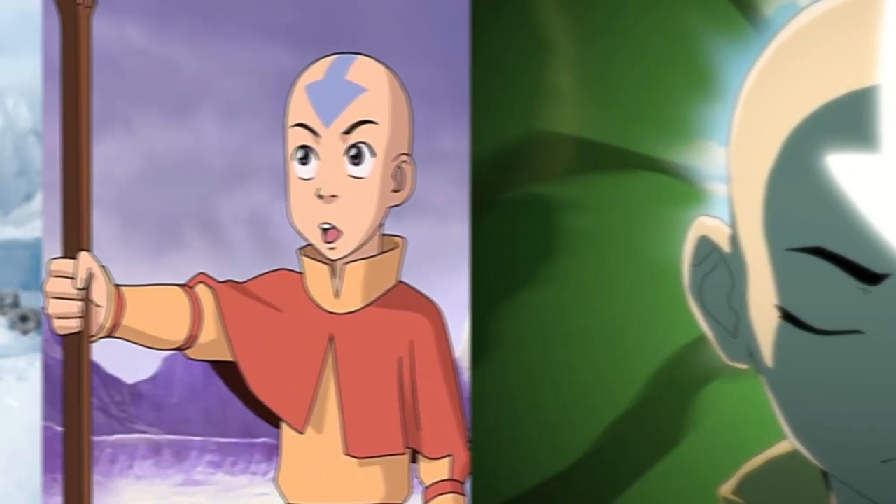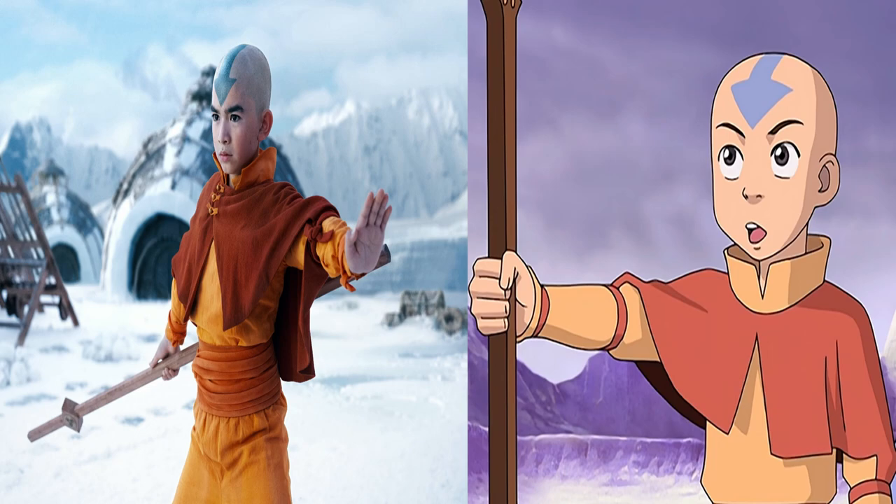Looking at another side-by-side view of Aang, you get a better look at the clothing. They look very similar — the collar is pretty accurate in the live action, although the colour tones are slightly different; they feel a lot more vibrant in the live action. The shape and structure of the collar and other garments feel almost identical to the animation. The live action does have a little bit more detail, with buttons on top of the tunic, and things along the arms and wrists made to look more natural, with bows and knots holding them together — things we just don't see in the animation.